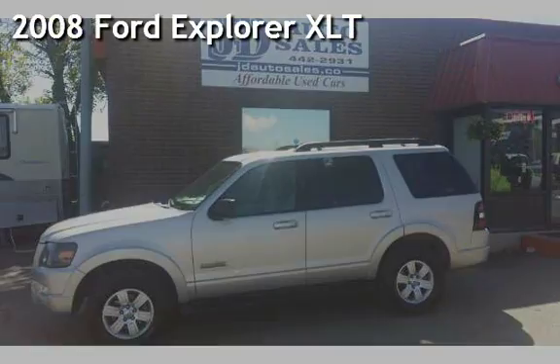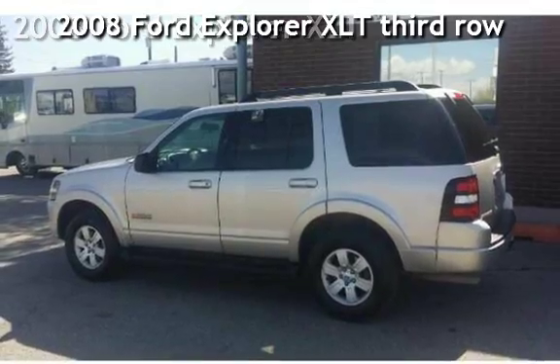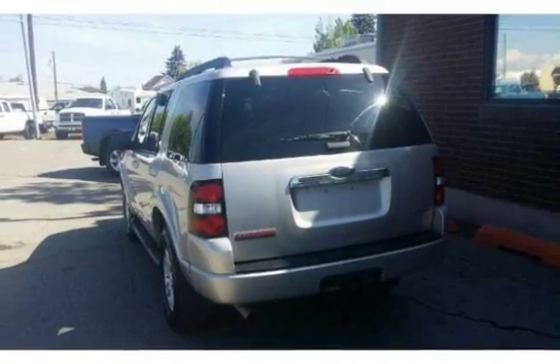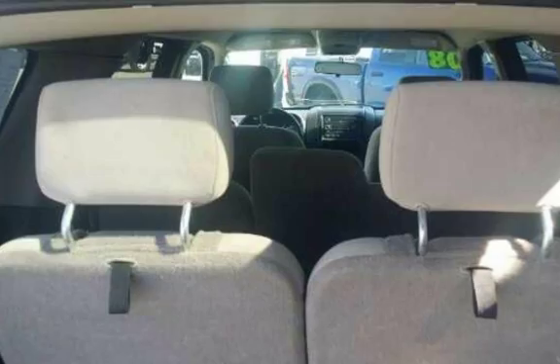Check out this 2008 Ford Explorer XLT. This four-door SUV has a six-cylinder, 4.0-liter V6 engine, with four-wheel drive, and an automatic transmission.